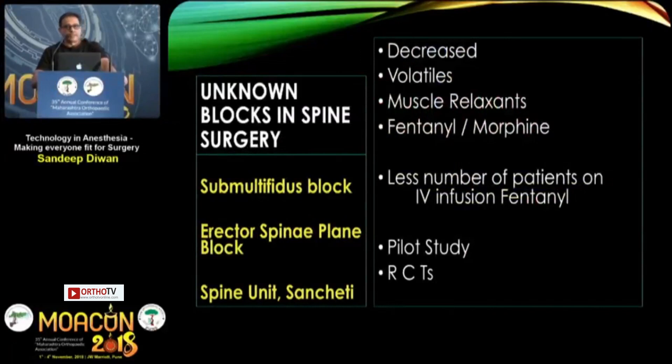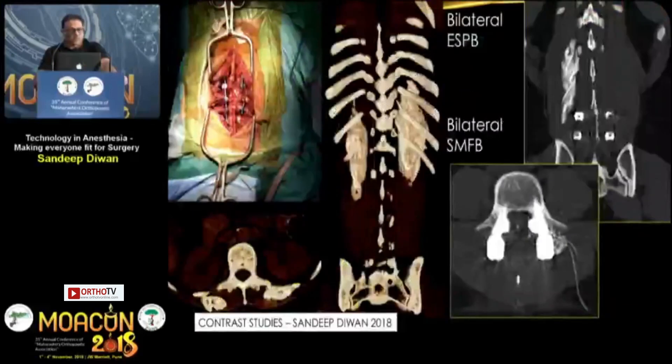For spine surgery, which routinely requires significant postoperative opioid analgesia in the form of IV fentanyl or morphine, I started giving the submultifidus block and the erector spinae block. We conducted pilot studies and are now running randomized controlled trials. We found decreased requirements for general anesthetic and far fewer patients requiring postoperative IV fentanyl infusion. Contrast studies show spread into the paravertebral areas, and the submultifidus catheter targets the space between the multifidus and longissimus where dorsal rami are present, blocked by continuous local anesthetic infusion.